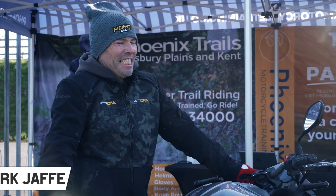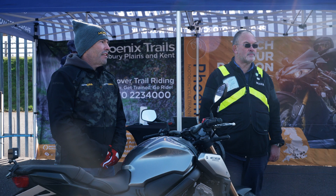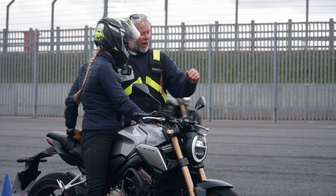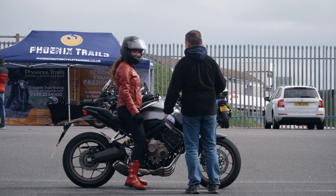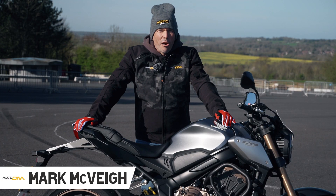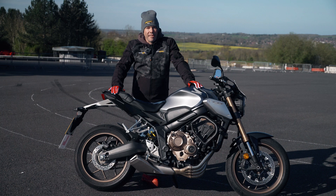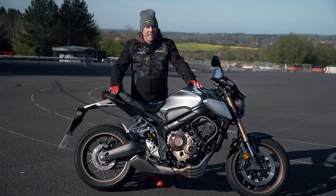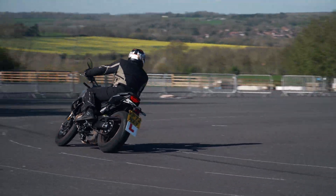Street Skills 101 has been developed by Mark McVeigh from MotoDNA, and we're working in partnership with Mark to bring this new slant to training. MotoDNA is a data-driven training technology, and Street Skills 101 is a set of drills that replicate real world accident scenarios.